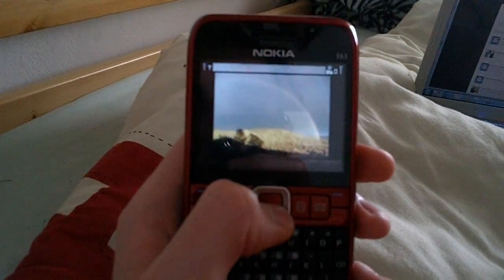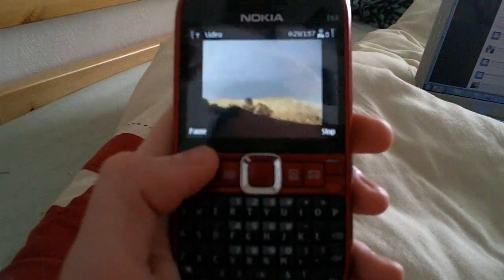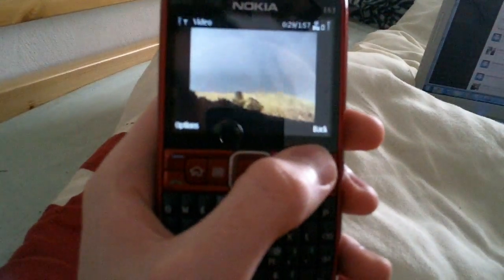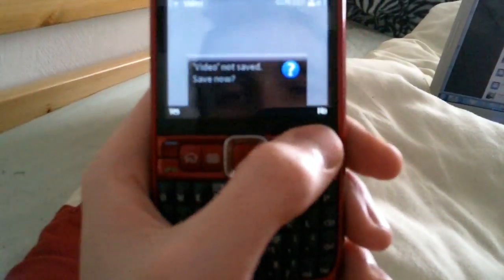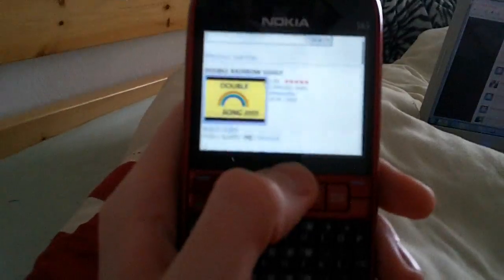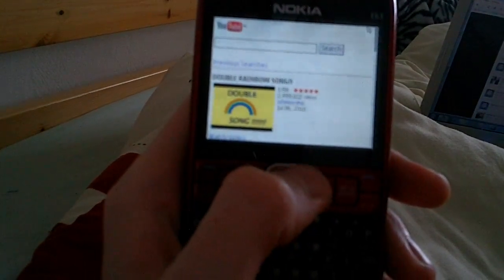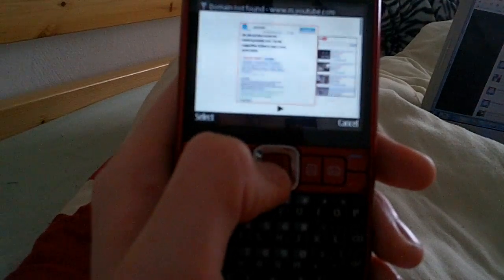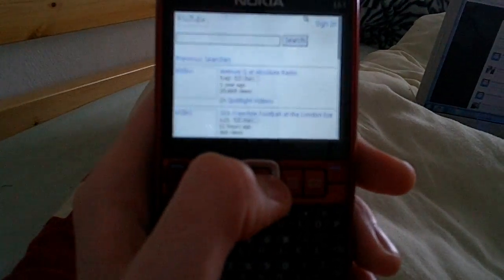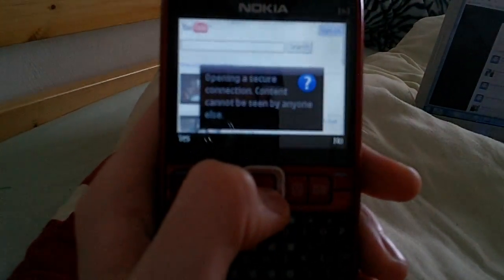Let's do a search for Double Rainbow. So I suppose next will be to see what happens if I log in. Looks like I have to click back to go to the main page to log in. So I'll click Sign In here.